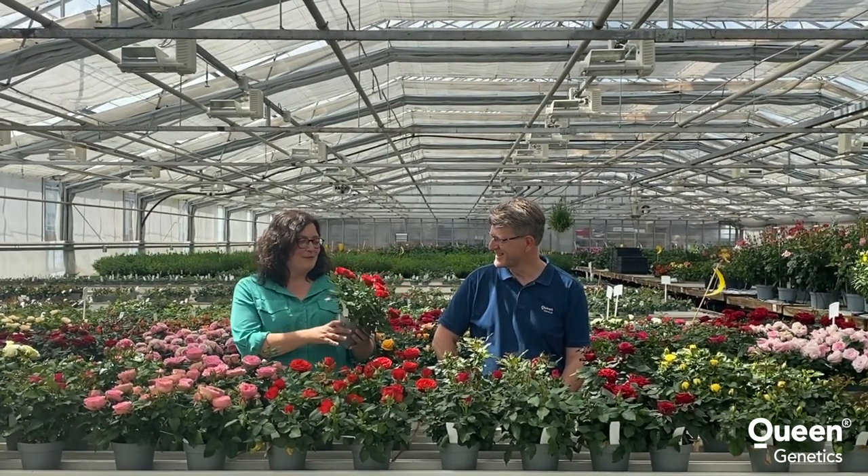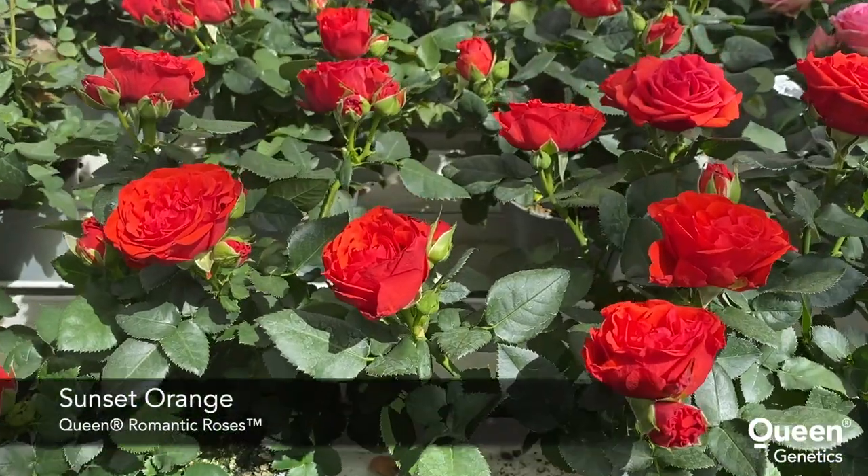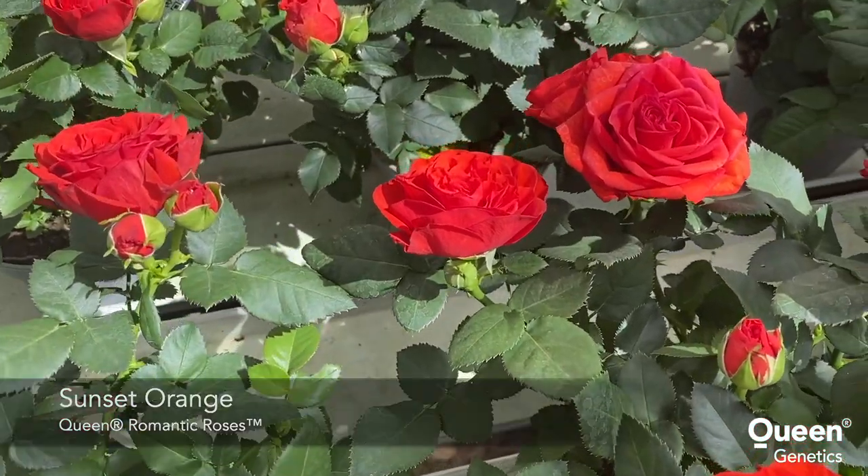I have this one, a beautiful red-orange one, a sunset orange. It's well branched and a good color, big flowers and good longevity.